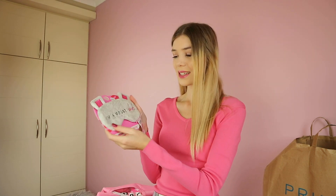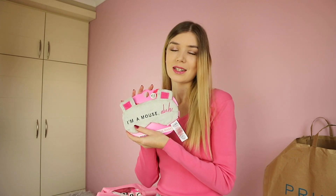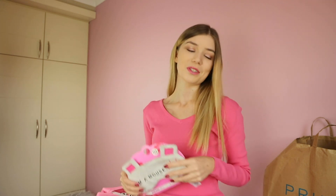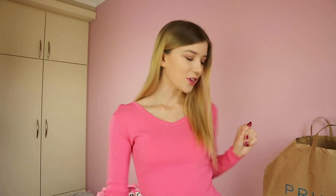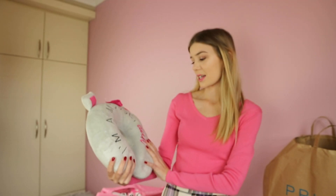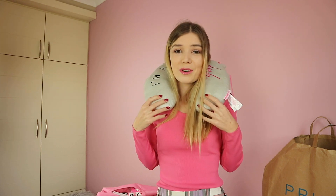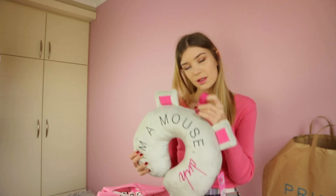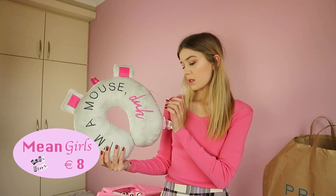The next thing I got is this eye mask, and it says 'I'm a mouse, done.' This one was just three and a half euros, so I had to get it — maybe for a Halloween costume, or maybe a Mean Girls video. The next thing is also a Karen Smith character's 'I'm a mouse' pillow. I don't know if I'm going to use it, but it's just super cute. You can also attach it to your luggage. This was 8 euros.